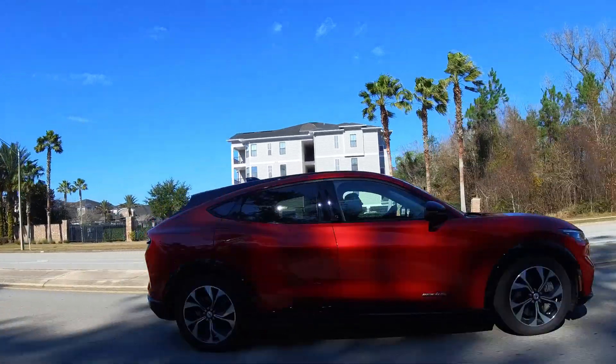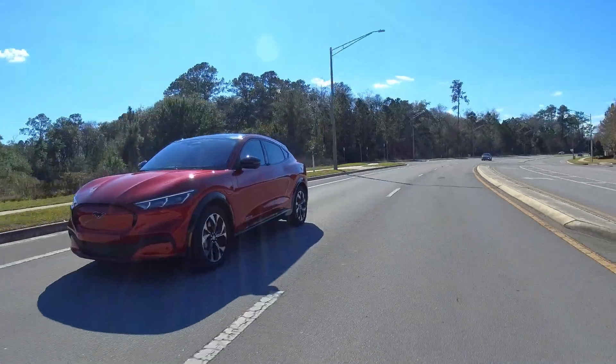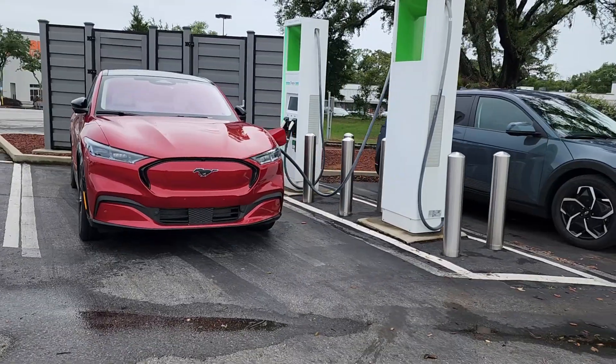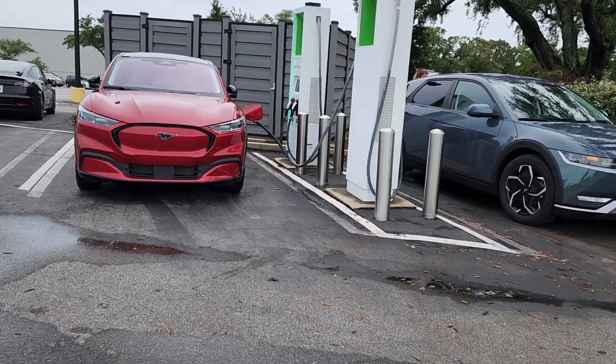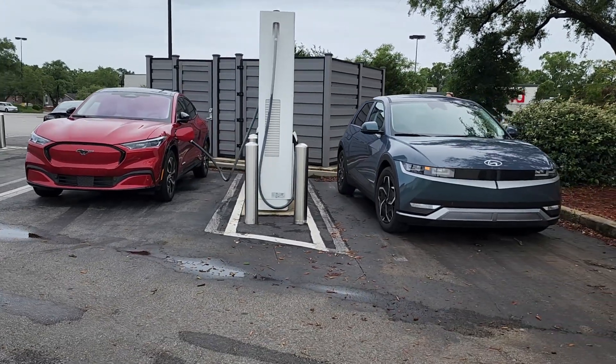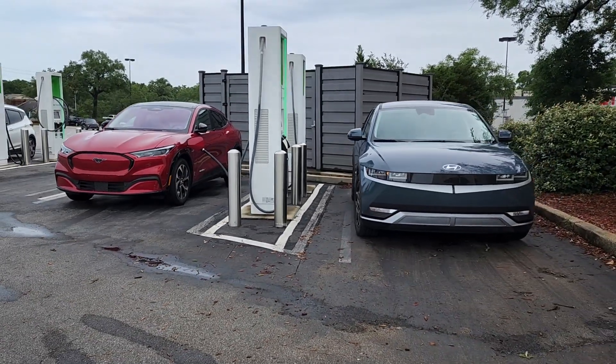To put that charging speed into perspective, that's the maximum AC current this 2022 Ford Mustang Mach-E can accept. For EV newbies, the Mach-E and other EVs can charge much quicker at DC fast chargers like Electrify America and others.